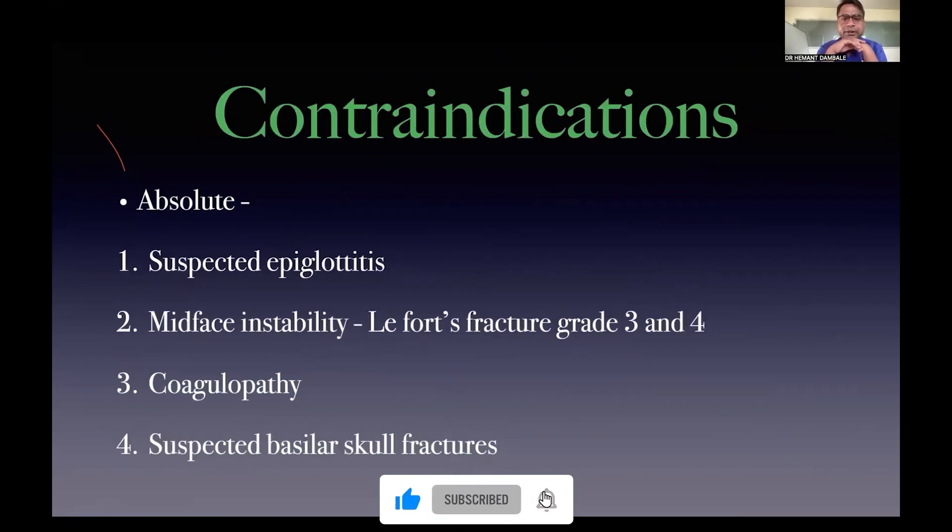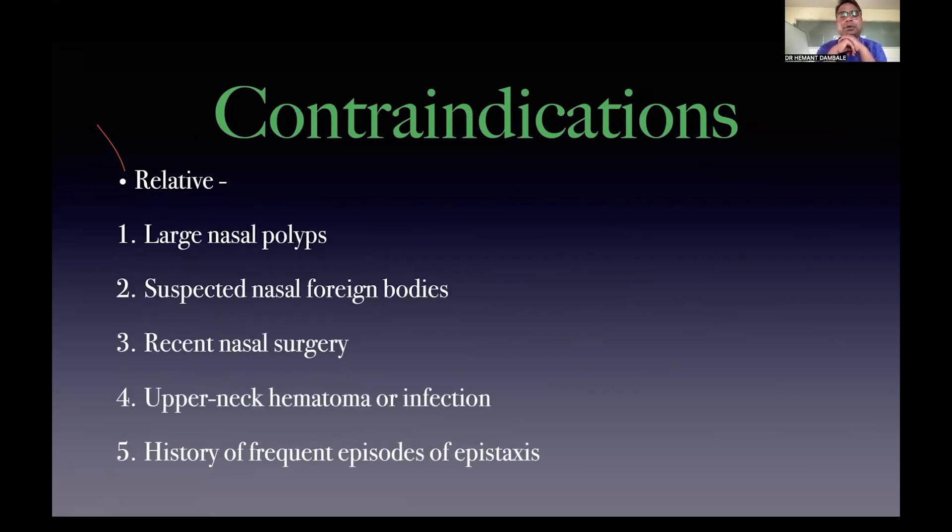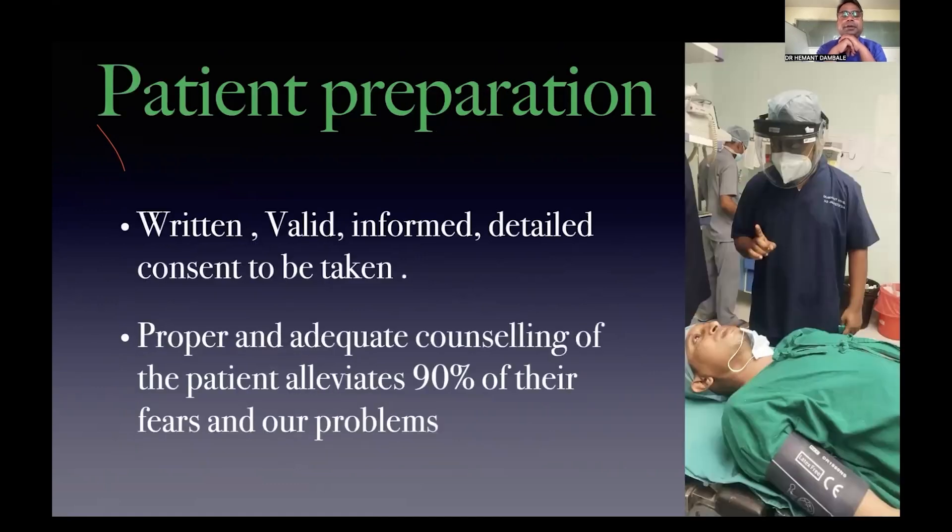Whenever there is an indication, contraindications are standing right in front of us. Obvious contraindications include refusal by the patient, suspected epiglottitis, mid-face instability — generally Le Fort fracture grade 3 or 4 — obvious coagulopathy, and suspected basilar skull fracture, as the tube may end up in the cranium itself. Relative contraindications include large nasal polyps, suspected nasal foreign body, recent nasal surgery, upper neck hematoma, and history of frequent epistaxis. Patient preparation: always start with informed and valid consent — proper counseling eliminates 90% of the patient's fear.